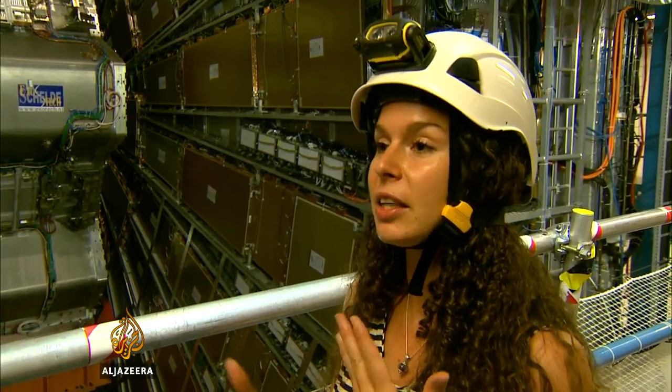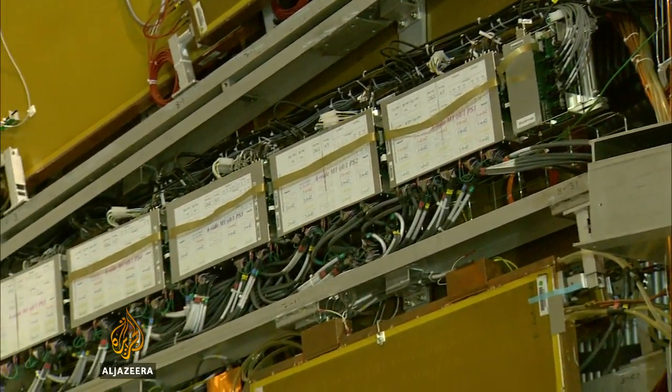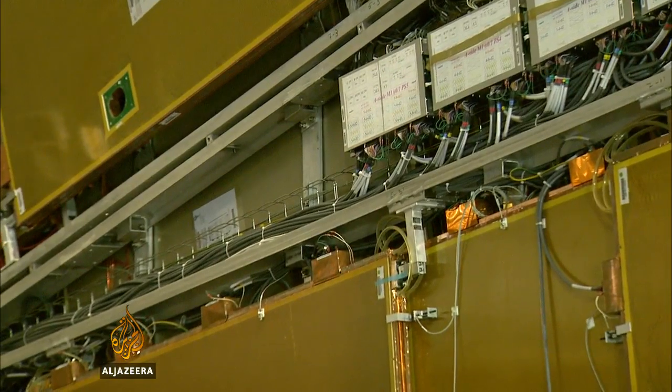If we want to observe something, we use our eyes, or maybe a camera — and that is a particle detector in itself. It detects photons, which is a type of particle, and that's how we reconstruct the world around us. We want to do exactly the same thing with ATLAS, but not just photons. We want to also reconstruct electrons, muons, taus, and all these other types of fundamental particles.